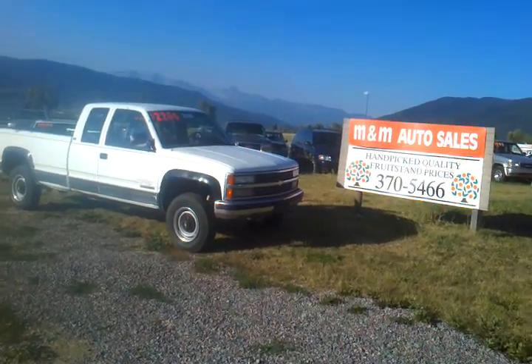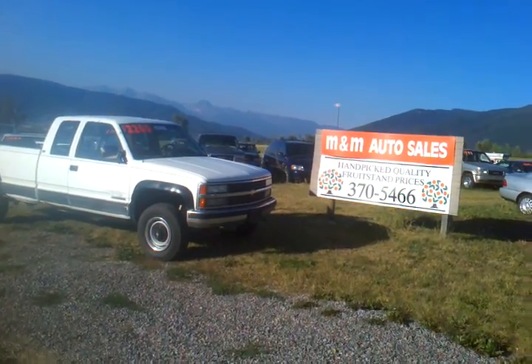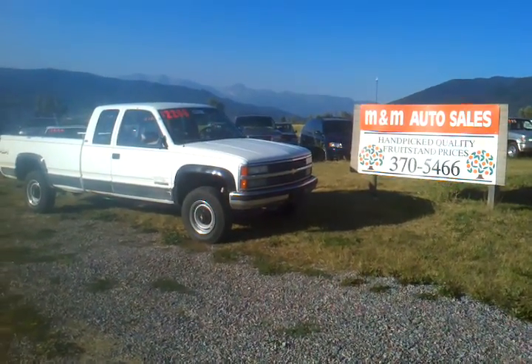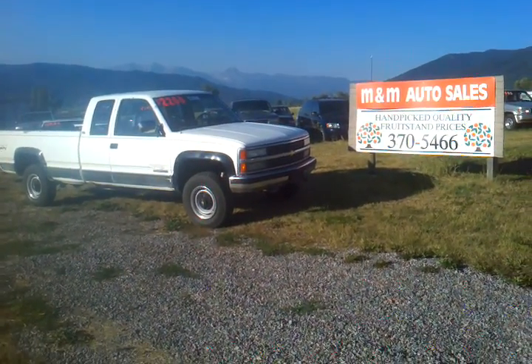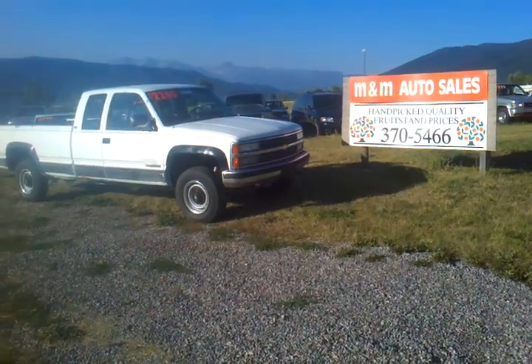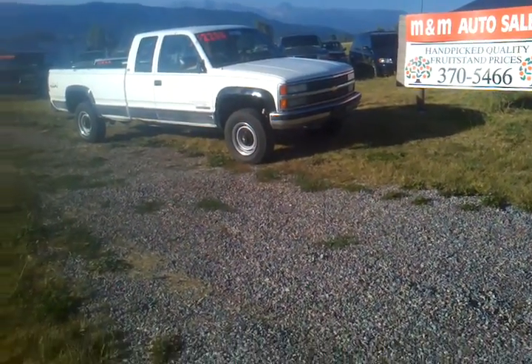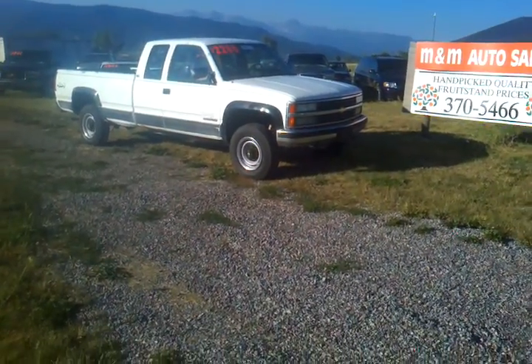I want to show you this 1992 Chevy 2500 — that's a three-quarter ton extended cab long box. It's a heavy duty three-quarter ton with the eight-lug wheels, and it's a 1992 with 230,000 miles on it.